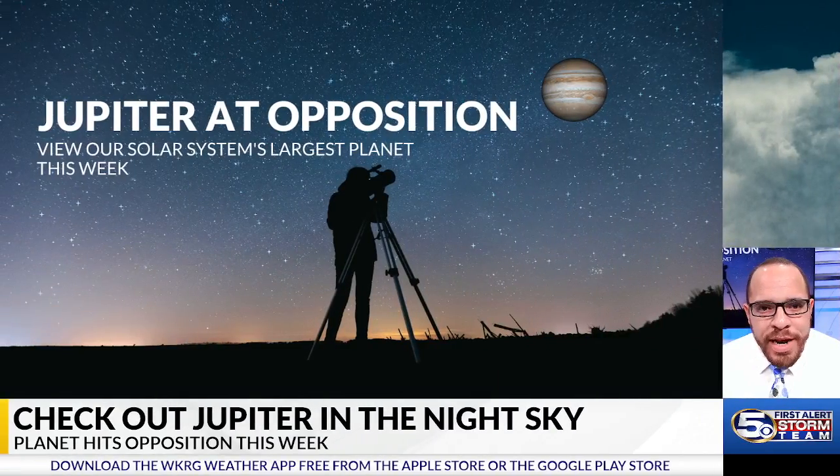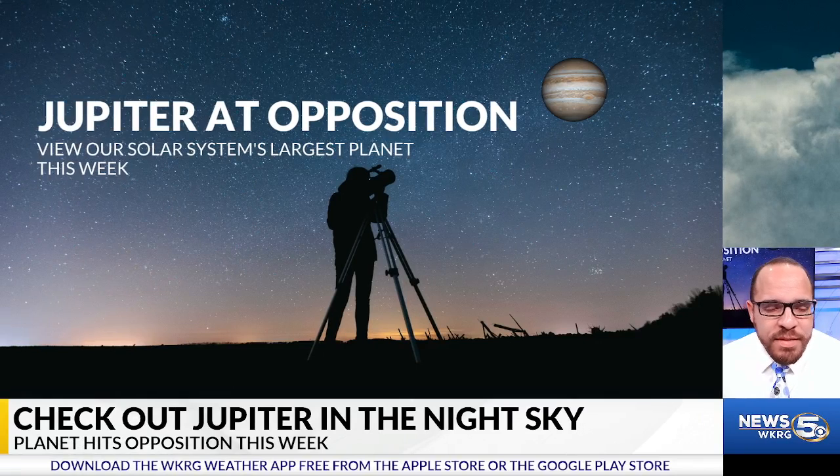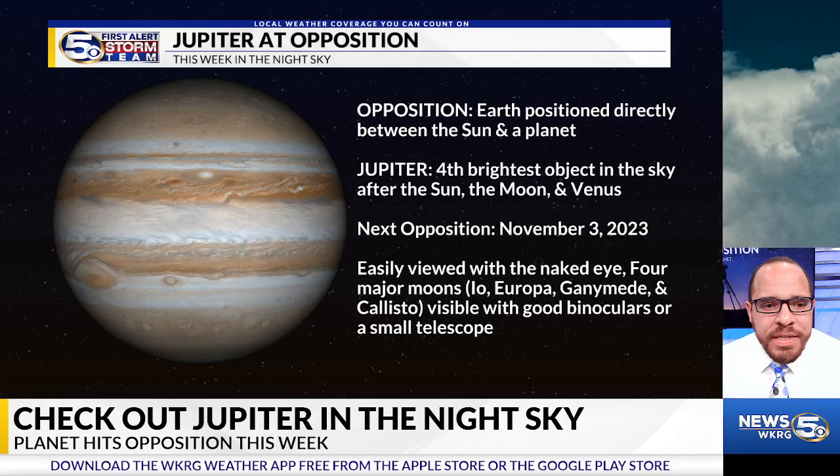Well, this time of the year, the brightest object in the night sky, aside from the moon, is actually the planet Jupiter. And amateur stargazers and astronomers will have an excellent chance to check out this planet and its moons as it approaches what we call opposition.